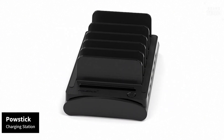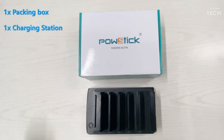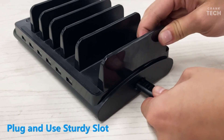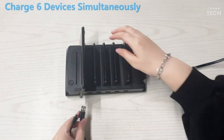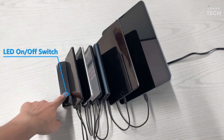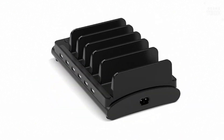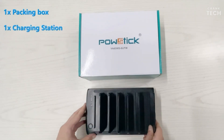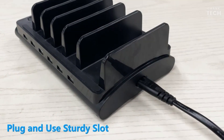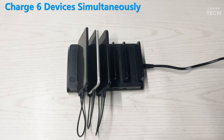The PowStick Charging Station is a device that promises to keep your gadgets powered up and organized. The station has a sleek and minimalistic look which blends seamlessly with your workspace. It's made of sturdy materials, and you can tell that durability was a priority during its construction. The device features multiple charging ports, which are well-spaced to accommodate different sized gadgets. Plus, there's a neat cable management system that helps keep those annoying cords under control — no more tangled mess. The charging station is also compatible with smartwatches and fitness trackers.